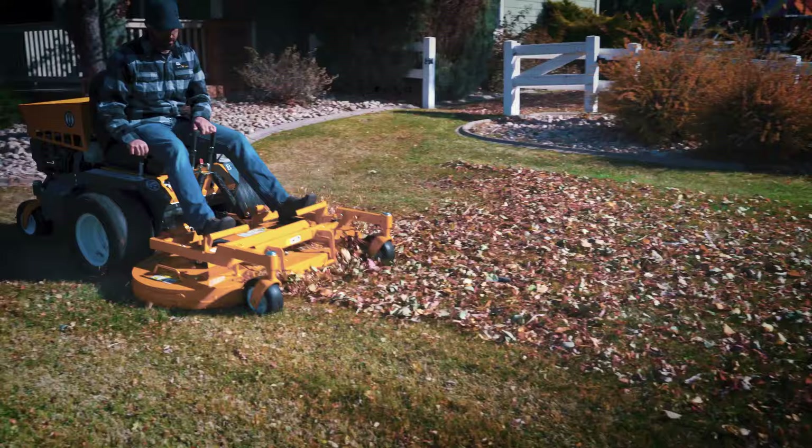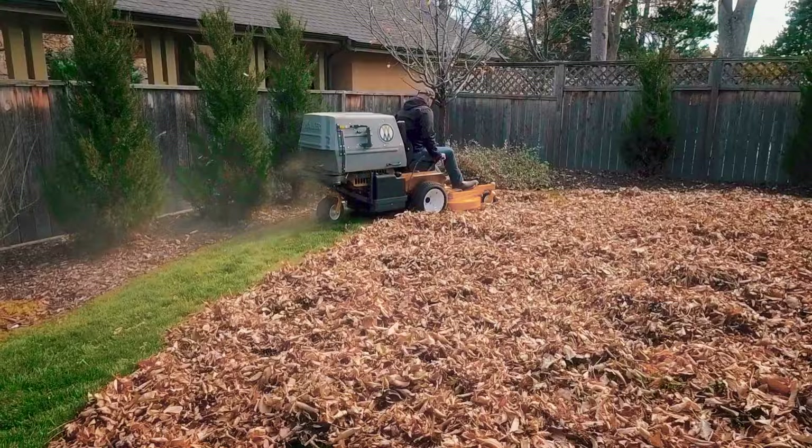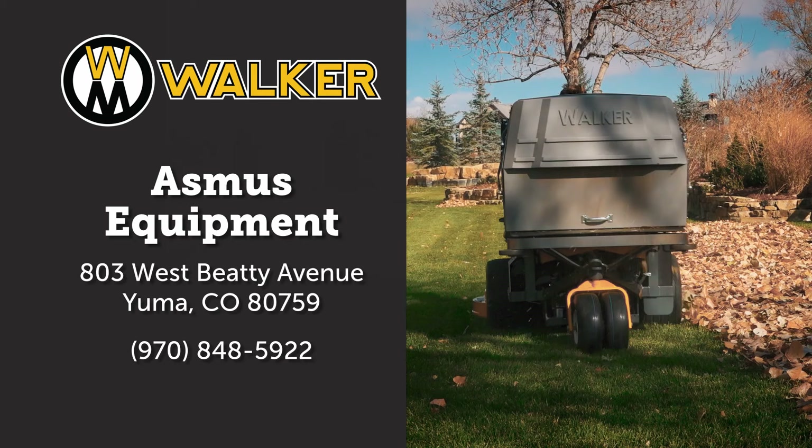Autumn's just around the corner, and as mowing gives way to leaf cleanup, the Walker mower is ready to help you finish the year strong. Walker mulching decks destroy leaves, greatly reducing autumn debris, while the powerful Walker collection system vacuums everything right up. Leaf cleanup has never been this fast and easy.